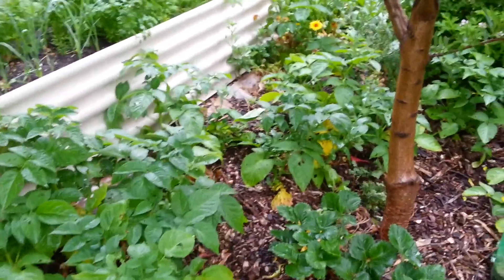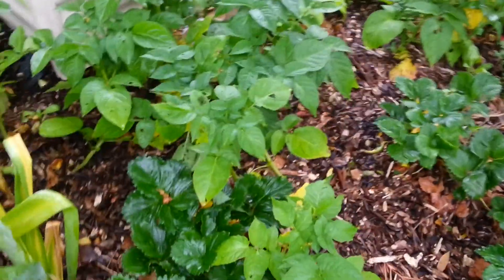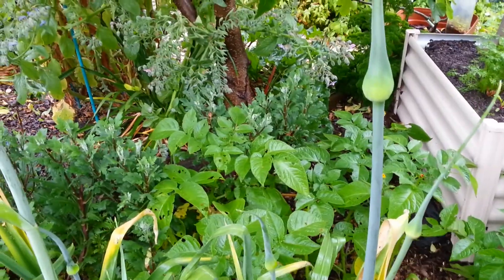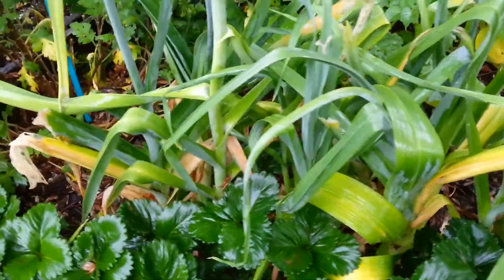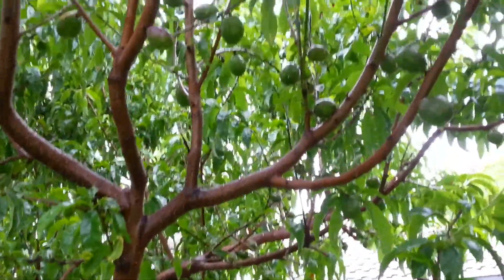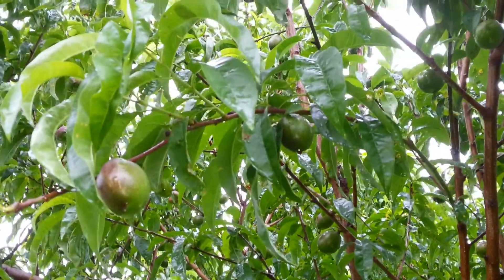My potato patch - there's quite a few potato plants in there all doing pretty well, and I could probably dig a few up soon. My leeks have gone to seed - we'll keep a couple and let them go nuts. There's my nectarine tree covered in fruit and it's huge - I'll have to give it a haircut after it's fruited.